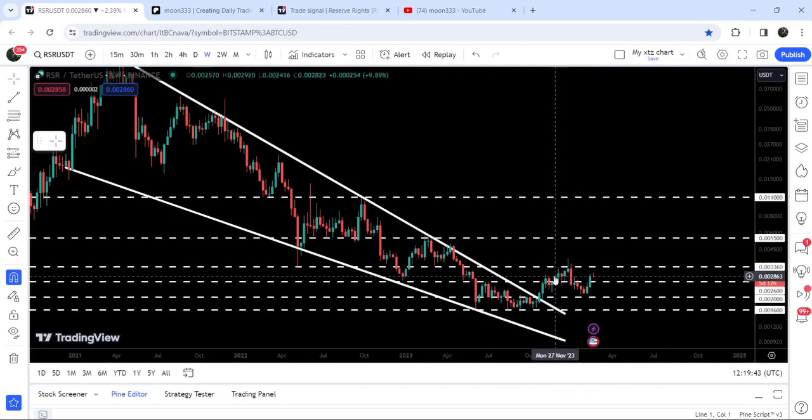And now we are about to hit the next resistance of $0.00366, which is a quite strong resistance. You can see that recently, after the breakout from the wedge, we were rejected by this resistance. Therefore, we need to break out this resistance in order to continue this rally to the upside.